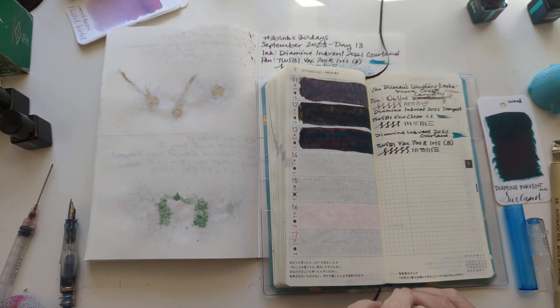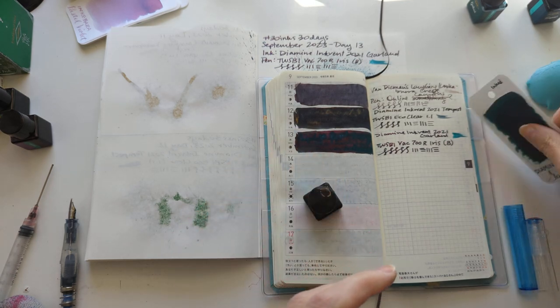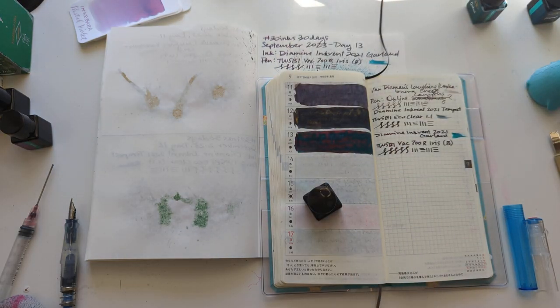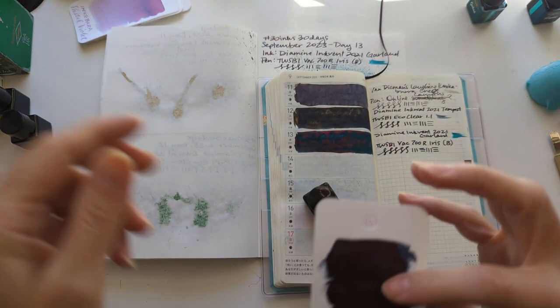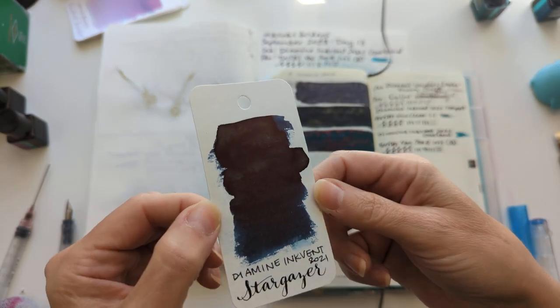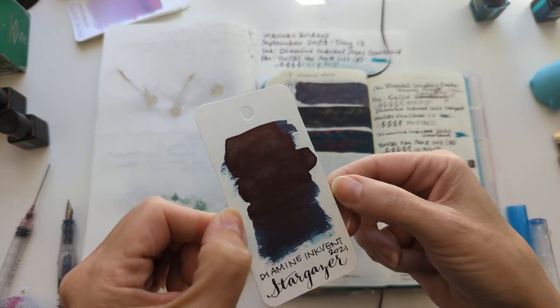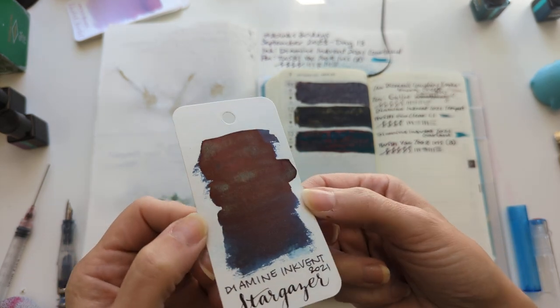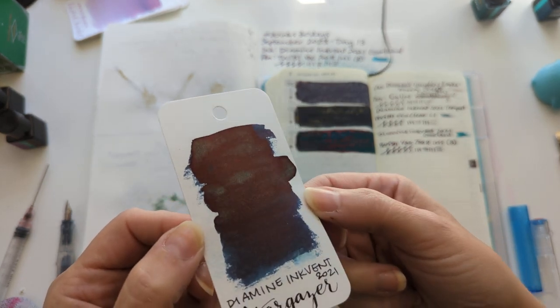Wait, did we even look at this? We didn't even look at this. Oh my gosh. Hey, my name is Marina and I don't know how I'm making videos or what is going on with my life. Here's today's ink: Stargazer. This color reminds me of Tsukiyo, but with a reddish sheen and some shimmer.